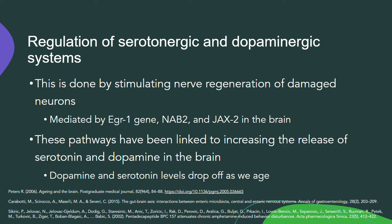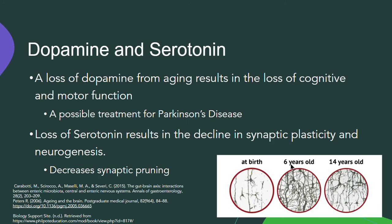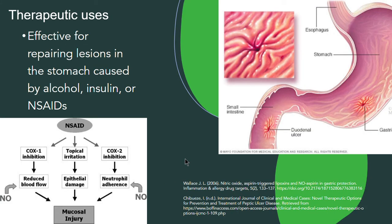This is important because dopamine and serotonin levels drop off as we age. A loss of dopamine from aging results in the loss of cognitive and motor function, so BPC-157 could be used as a possible treatment for Parkinson's disease, since loss of dopamine in the basal ganglia is one of the physiological changes in Parkinson's. A loss of serotonin results in the decline of synaptic plasticity and neurogenesis, decreasing synaptic pruning, which makes the brain more efficient by removing unused neural connections and strengthening frequently used ones.